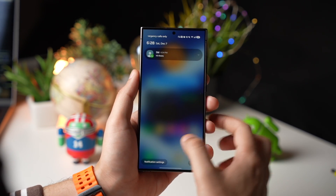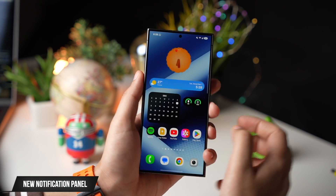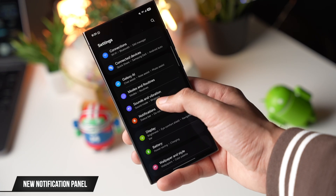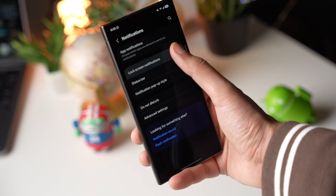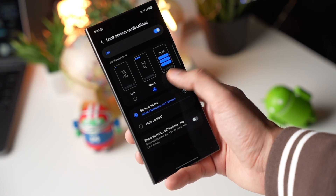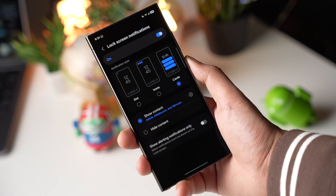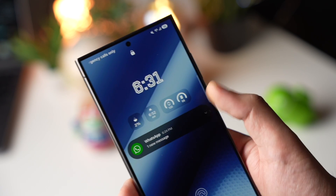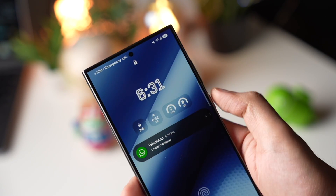Now by default your notifications will pop up on the top left side, even on the lock screen. In settings, if you go to notifications then lock screen notifications, you can change between dots, icons, and cards. Cards is the one I'll be picking — that way notifications will be highlighted under your always-on display mode rather than being on the top left side.